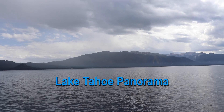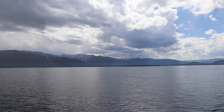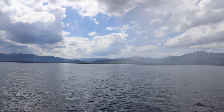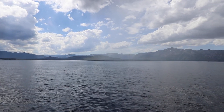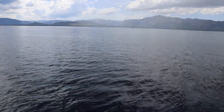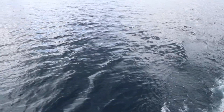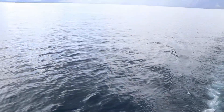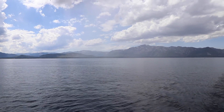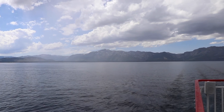Hey guys, here is a panorama of the beautiful Lake Tahoe. It's just starting to sprinkle a little, so the water isn't as clear as it was a little bit ago. I'll try and get you guys a really clear blue picture of the water — you can actually see like almost to the bottom when the sky is totally clear. But right now it's just a little overcast and starting to sprinkle a little.